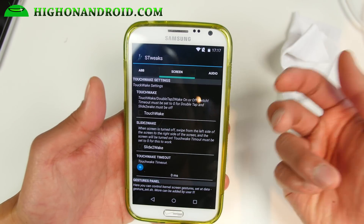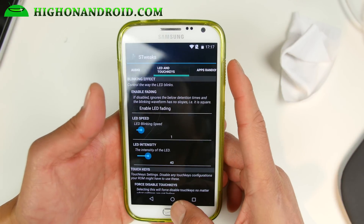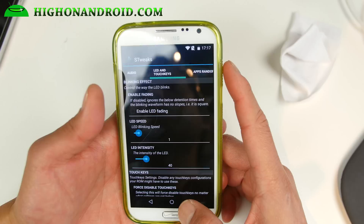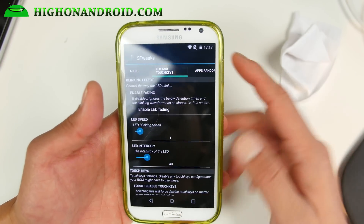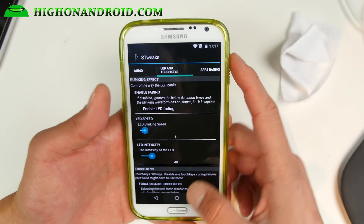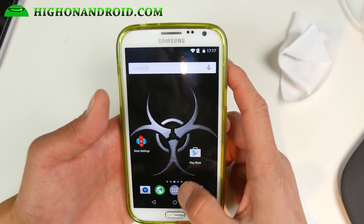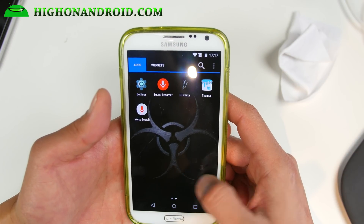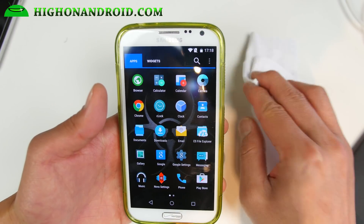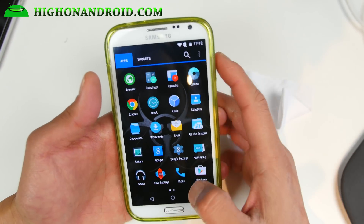There's a bunch of stuff like touchwake, slidewake, audio, and LED. S Tweaks is actually one of my favorite apps — it's existed since the Galaxy S2 and is one of the most customizable kernel apps. It's part of the Shift kernel. With overclocking and Android 5.1, you're going to get very, very good performance.